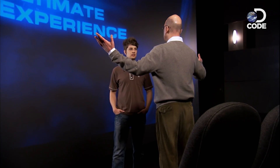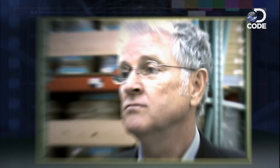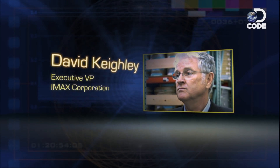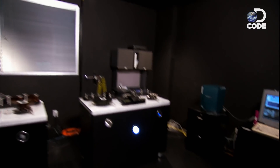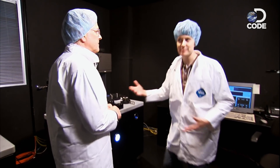But how do you fill that screen with a crystal-clear image? David Keighley! David is the head of post-production, and he is impervious to cold. Why is it so cold in here? It's to keep the film good for a long period of time. So David, this is the first step in converting a conventional film into an IMAX film, right?